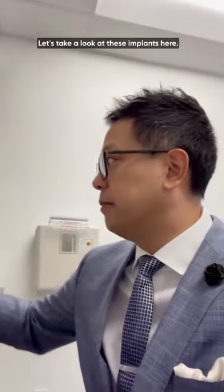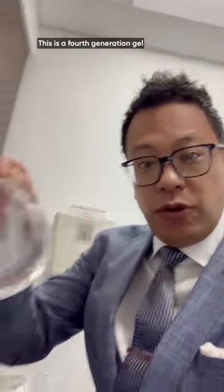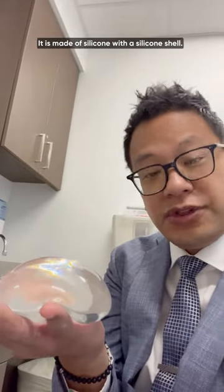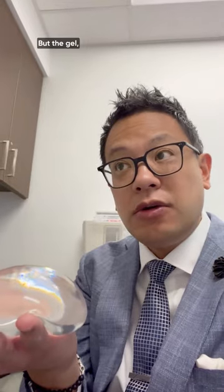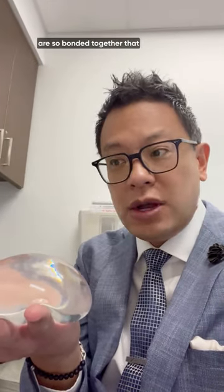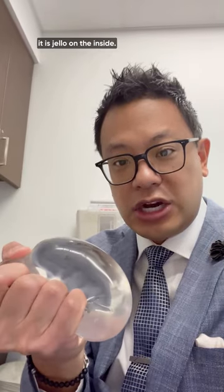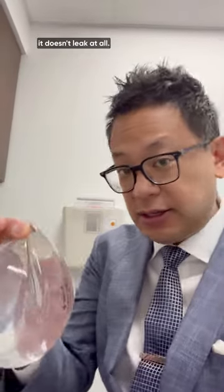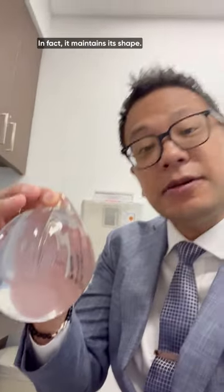Let's take a look at these implants here. This is a fourth-generation gel implant that's highly cohesive. It's made of silicone with a silicone shell, but the cohesive molecules of the silicone are so bonded together that it is like jello on the inside, and even if you cut one in half it doesn't leak at all. In fact, it maintains its shape.